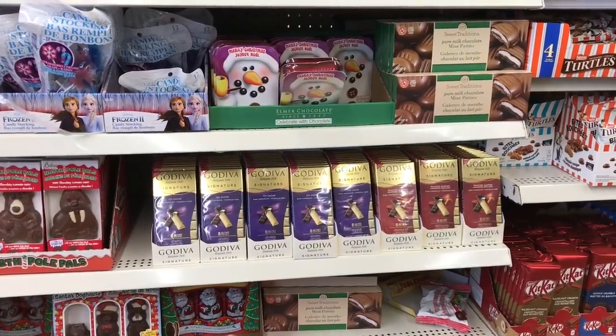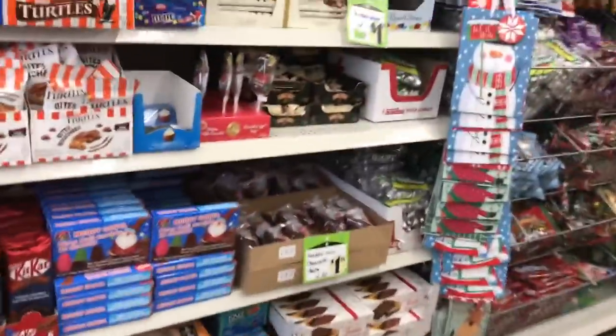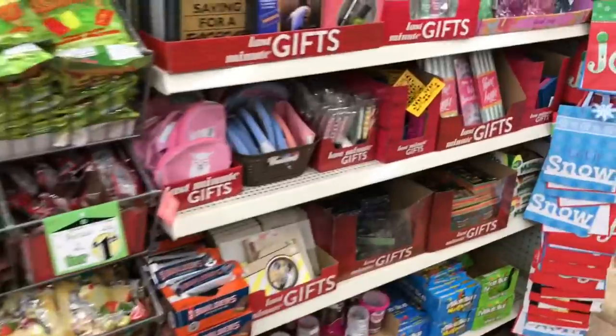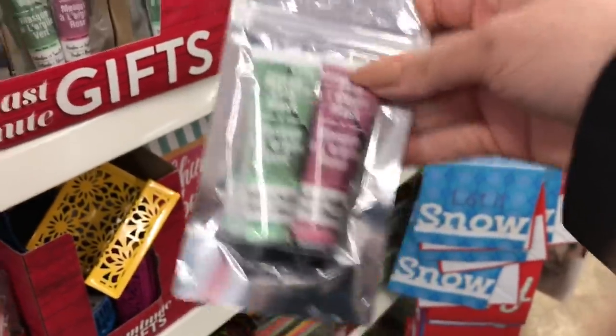How awesome is this - these are full Godiva chocolate bars! They're too kind. I purchased the really small ones last time. Up here on the top, some new items in the gift section. I'm so surprised - new things keep coming out. Look at this little mask soap.